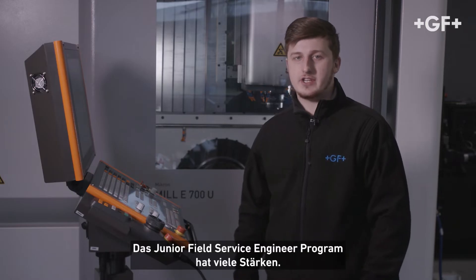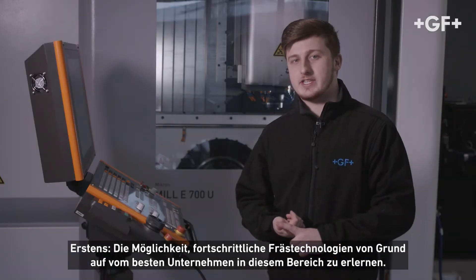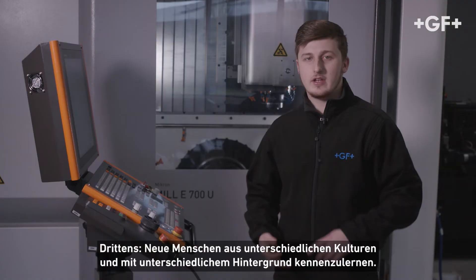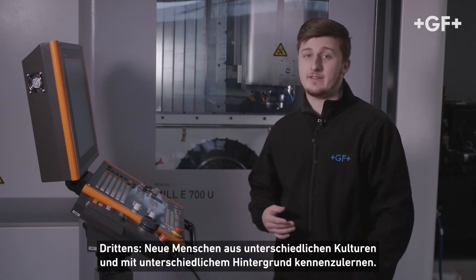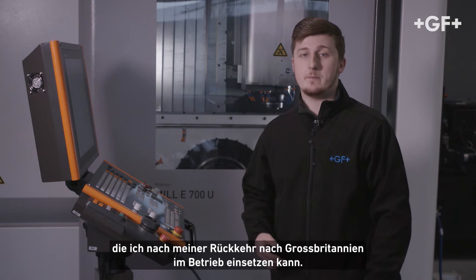The Junior Field Service Engineer Programme has many strengths. One: the ability to learn advanced milling technologies inside out from the best in the business. Two: the ability to travel and work abroad for someone as young as me. Number three: meeting new people from different cultures and different backgrounds. And lastly, number four: learning new skills that I can put into operation on my return back to the UK.